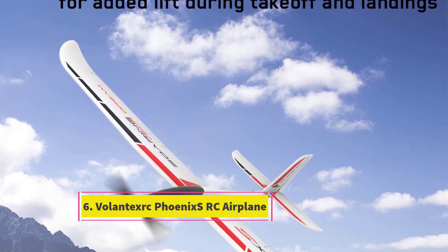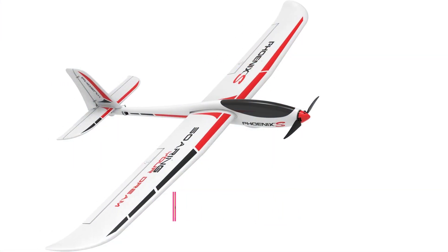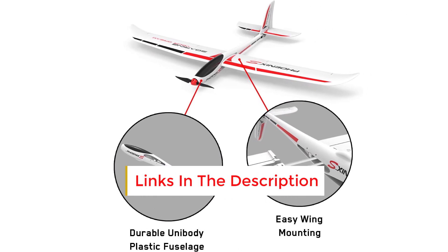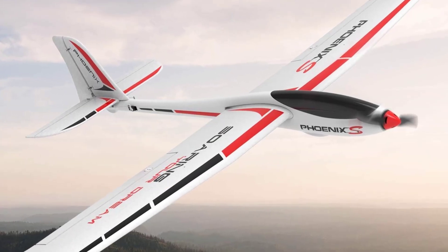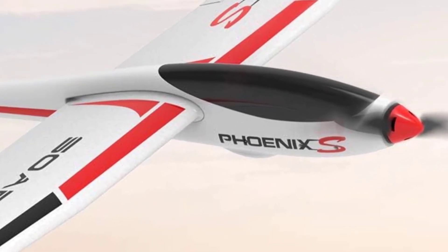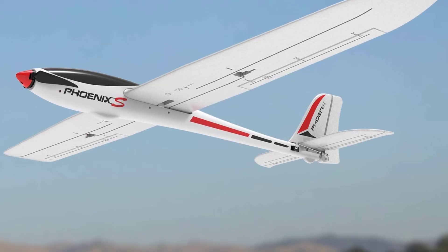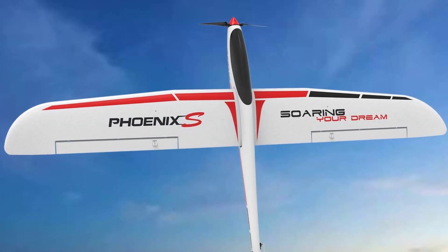Number 6: Volantexerc Phoenix SRC Airplane. Featuring an impressive wingspan exceeding 5 feet, this glider gracefully navigates the skies, offering ample space within its plastic fuselage to accommodate a camera for capturing breathtaking aerial views. Capable of executing 360-degree rotations, it's a breeze to assemble, thanks to convenient plastic latches securing the wings in place. Equipped with a powerful 1,400 kV brushless motor and servo, this remote-control airplane also includes decals for added customization.